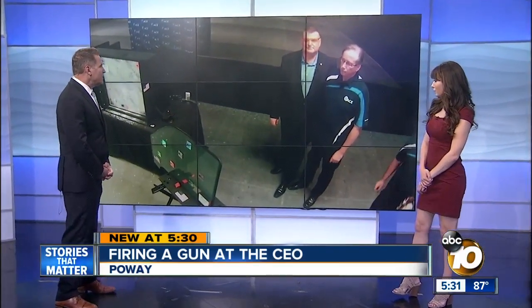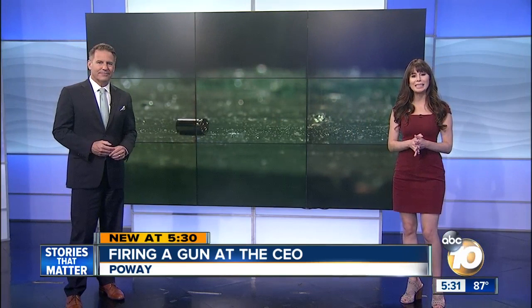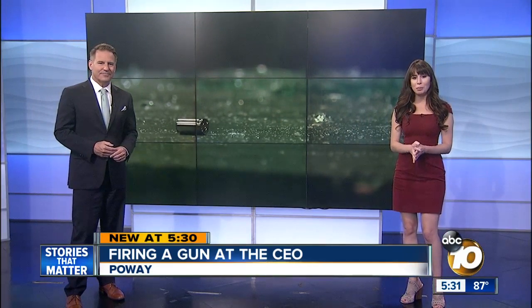You're not seeing things. These two guys right here, they are standing behind a window waiting for someone to shoot at them. And new at 5:30, 10 News reporter Joe Little reveals the technology that stopped a bullet and one day could save your life.